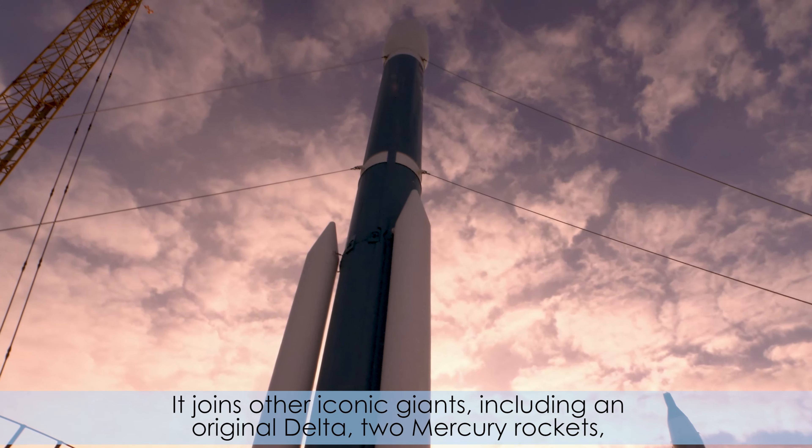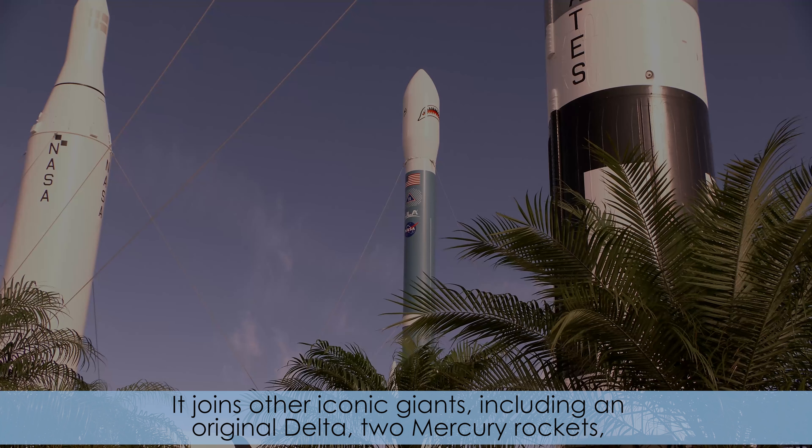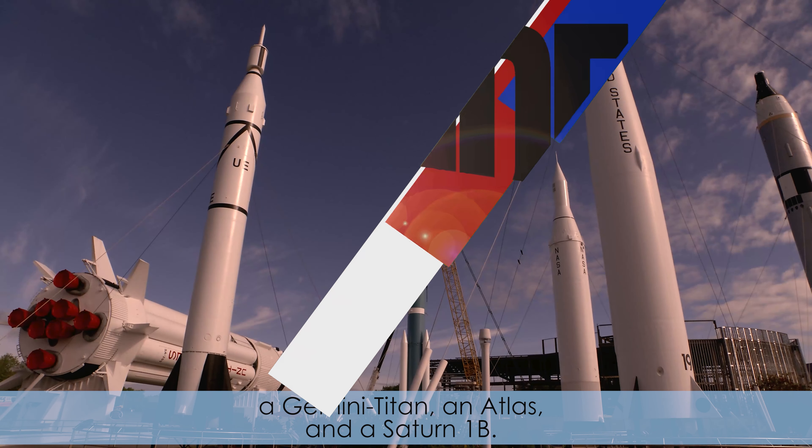It joins other iconic giants, including an original Delta, two Mercury rockets, a Gemini Titan, an Atlas, and a Saturn 1B.